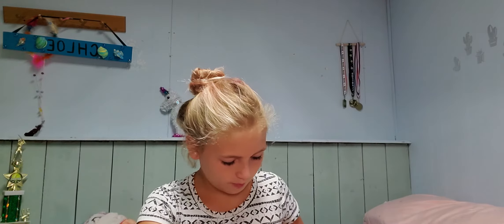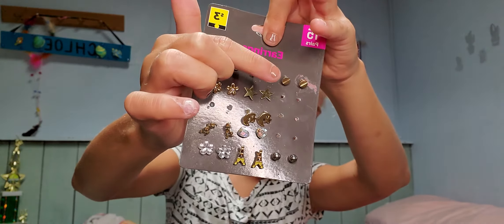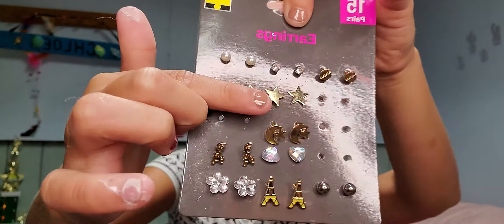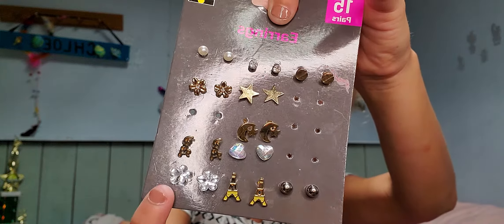The first thing is earrings. Here are my earring pieces — one, two, three, four, five, six, seven, eight, nine, ten, eleven. So just number one through eleven for the earrings.